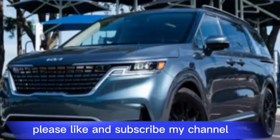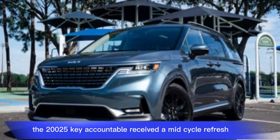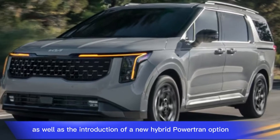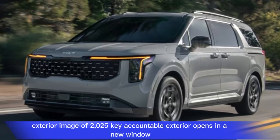The 2025 Kia Carnival received a mid-cycle refresh that includes upgrades to its interior and exterior design, as well as the introduction of a new hybrid powertrain option. Here's a detailed look.